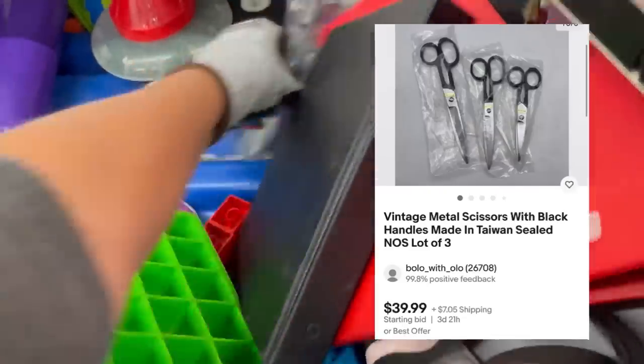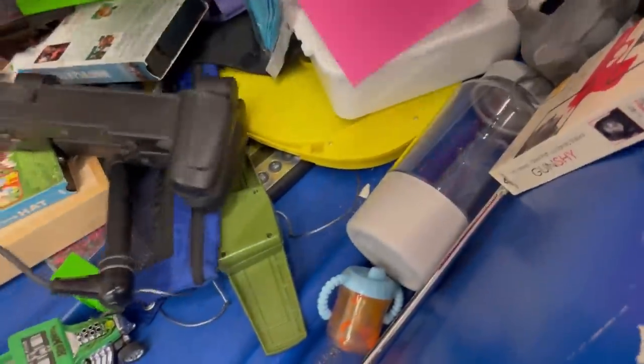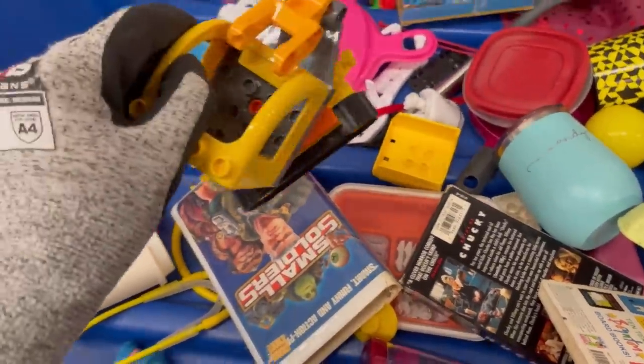These are vintage scissors — still in the original packaging! I thought that was a pretty cool find. And there's the other half of my vintage blow mold candy garland. I have sold that before — it is definitely a big money bolo. I was super excited. They were marked Hong Kong, which is always a great sign. If they say 'Made in Japan' or 'Hong Kong,' those items are more likely to be vintage.